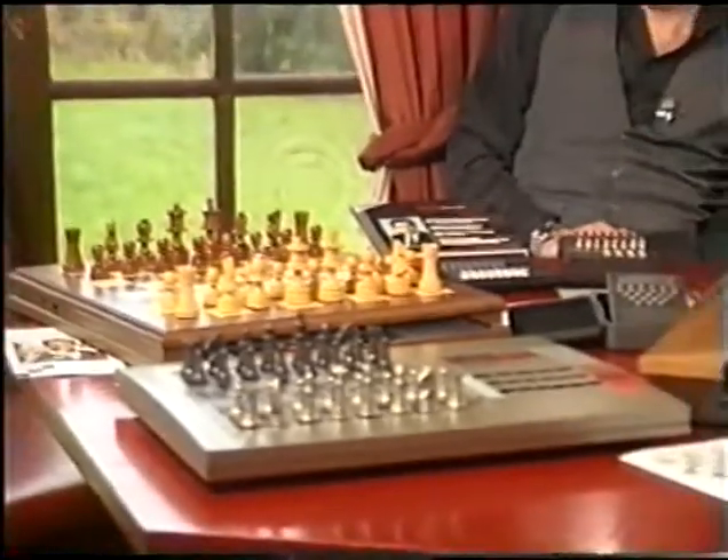Are chess computers any good? If you'd asked me that 10 years ago I would certainly give you a different answer. Then there were only two or three machines around and they were lucky to get 1500 ELO points — and that with a following wind. But then in 1985 and 1986 we began to hear from Novag and Fidelity and the SciSys Kasparov company that they had two or three good programs.